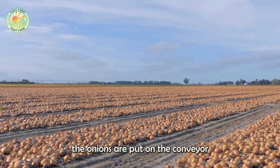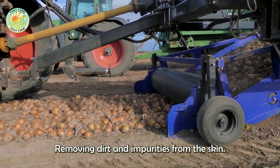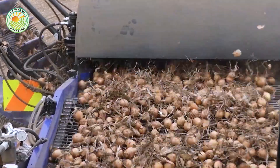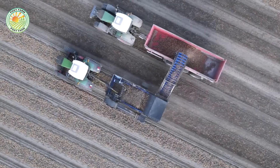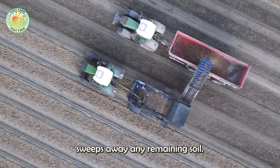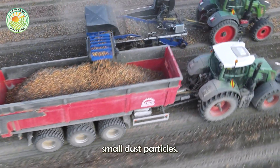After cutting, the onions are put on the conveyor belt for preliminary cleaning, removing dirt and impurities from the skin. A soft brush gently sweeps away any remaining soil, then strong air currents blow away small dust particles.